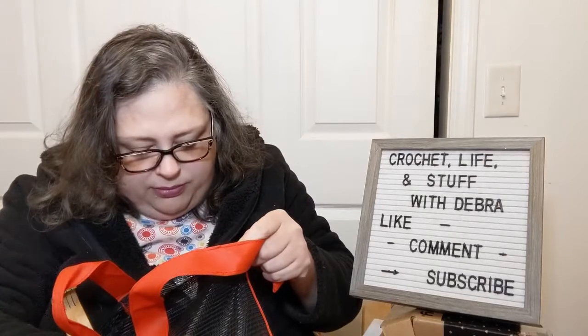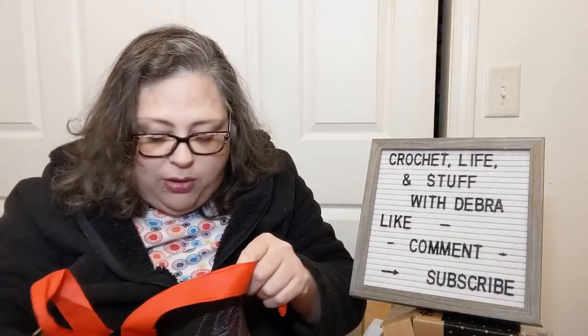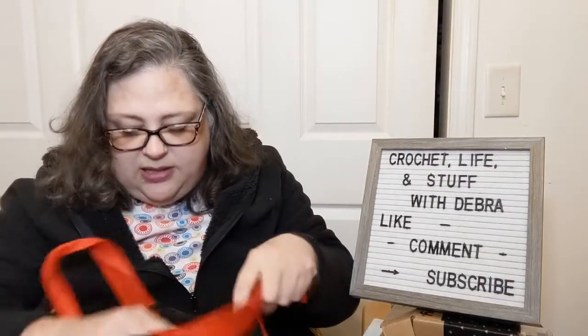I went to Family Dollar, Dollar Tree, and also Dollar General. I apparently don't shop enough at places with 'dollar' in the name, right? There was no yarn in these purchases, but there were things that are sort of yarn adjacent sometimes.